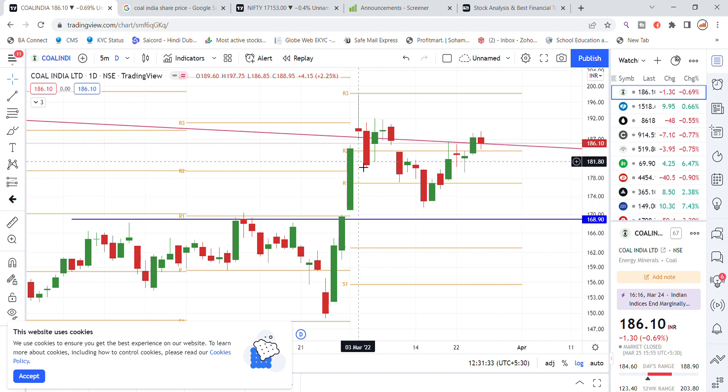Coal India has monthly support at 184.30. If price comes down to that level, you can get strong support. From there, the next level to watch is 188 to 189, and the resistance level will be around 190. Let us look at the latest levels of Coal India.